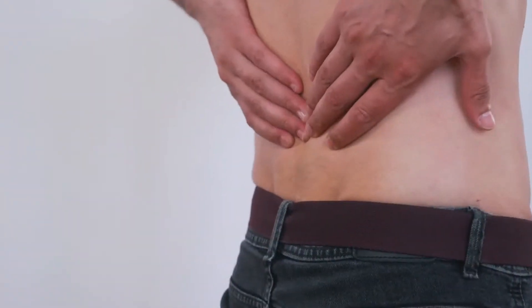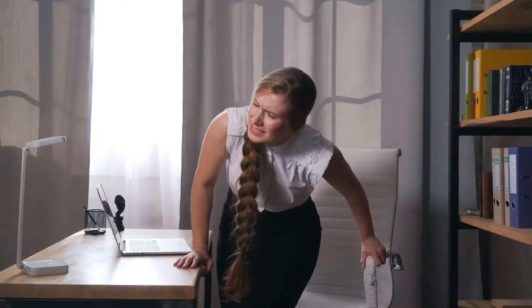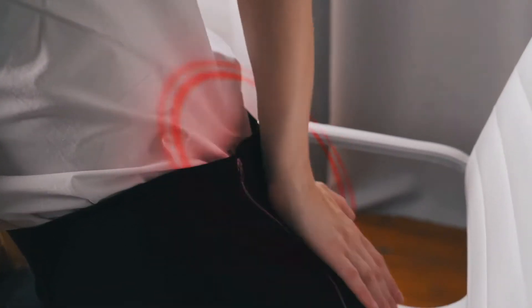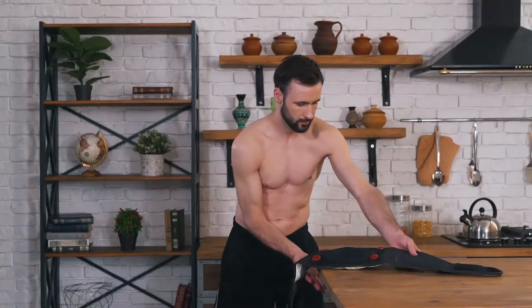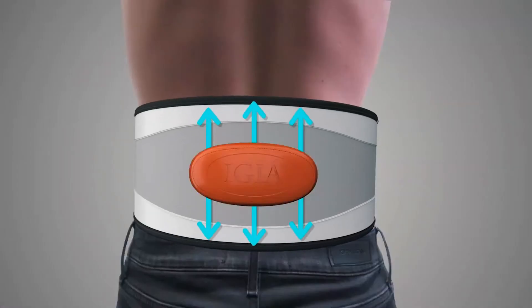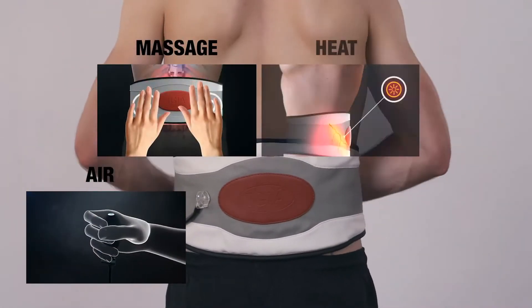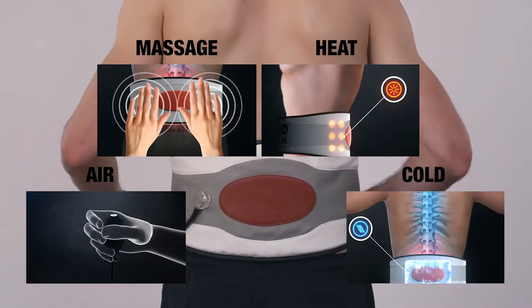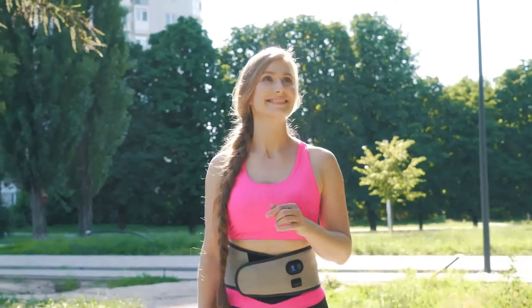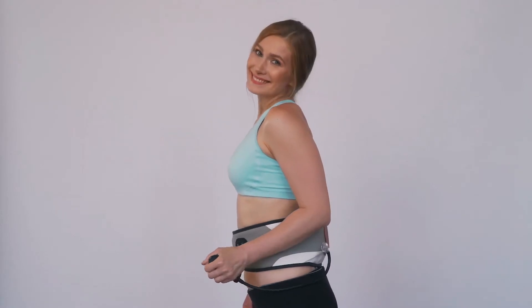If you have back pain, hip pain, or even pain radiating down your legs, stop suffering and stop taking pills for pain. Back our campaign and get maximum back decompression. Support your core all day long with air, massage, heat, or cold. Fix your posture and help relieve your back pain. With the BackAssage 8-in-1 Decompression Belt, your back will thank you.